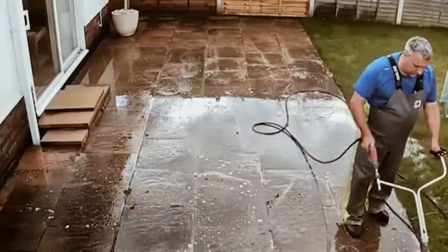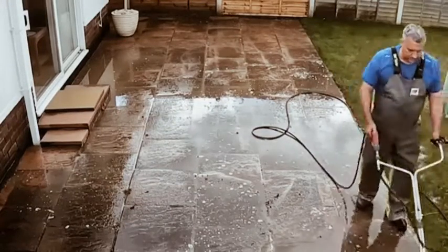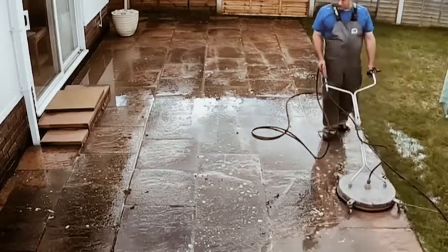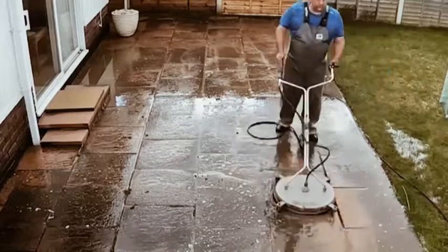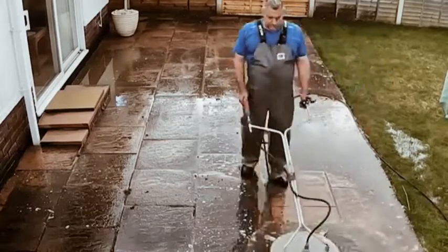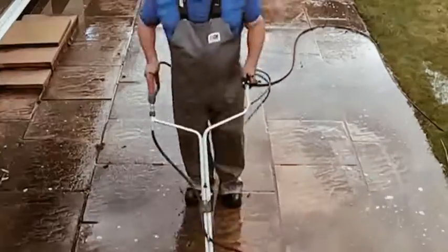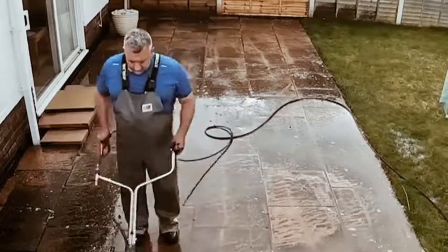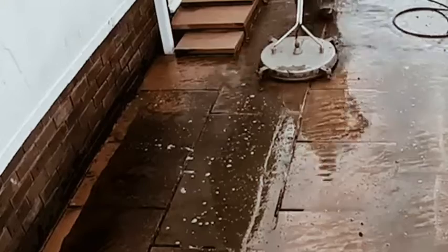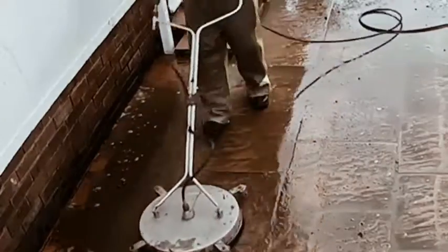And when that's done, it'll be on to killing any remaining algae and breaking loose any of the really tricky spots. Finally getting a glimpse of what this patio might look like — that lovely pink color starting to break through as the last of that year's worth of built-up gunk is blasted away.